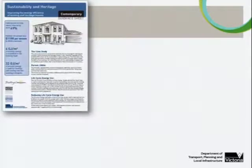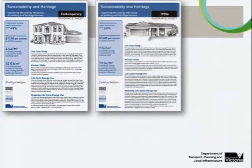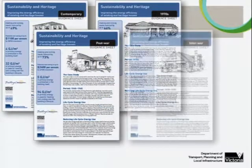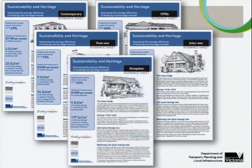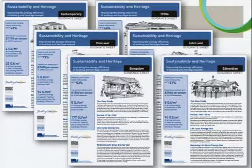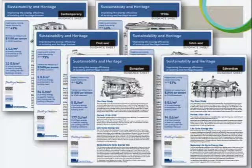Seven guidance sheets were produced in total, covering a 20-year interval from the 1870s through to the 2000s. Unfortunately, we haven't yet seen other jurisdictions picking up and running with this, because these really only apply to the Victorian climatic zone — the costings and saving potential applies to the cost of energy consumption in this state. But all the data exists to allow this to be done on a national scale.